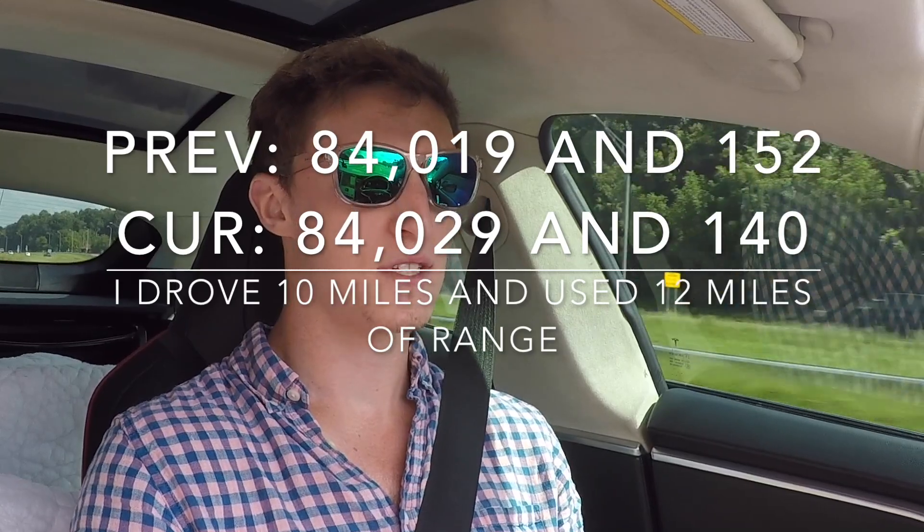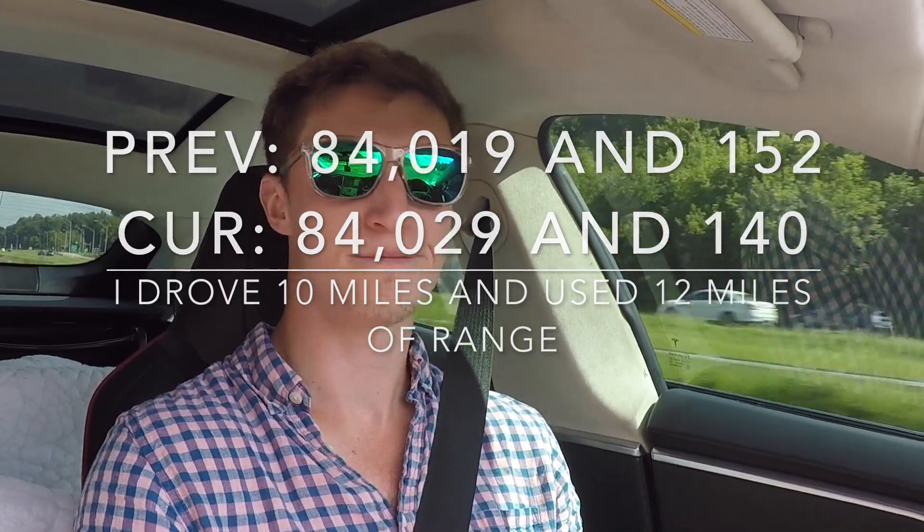Besides speed, the main things that drain the battery are the AC and the heat. In winter, a lot of people recommend using heated seats instead of blasting the heater, since the heat really kills the battery. That's also why I wanted the cold weather package — it includes heated rear seats for passengers and, on newer cars, a heated steering wheel. If you're plugged in at home you can also preheat the car so the steering wheel isn't cold when you hop in. We're now at 140 miles with 16 miles left, odometer at 84,029.